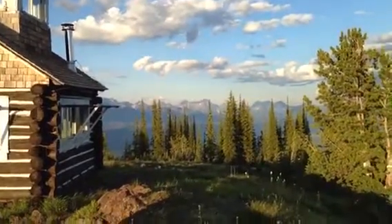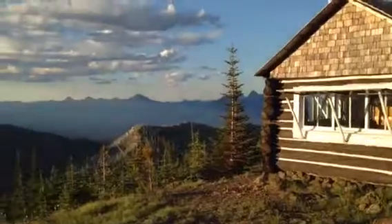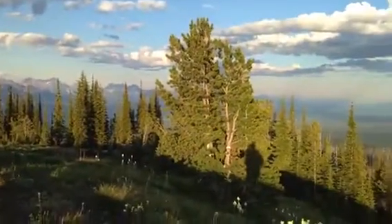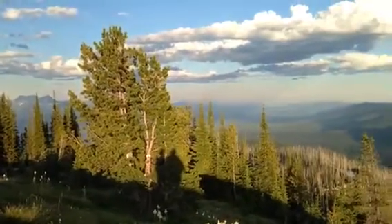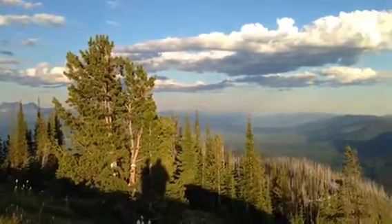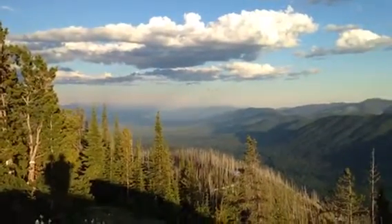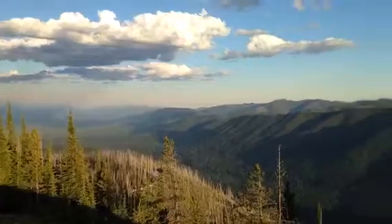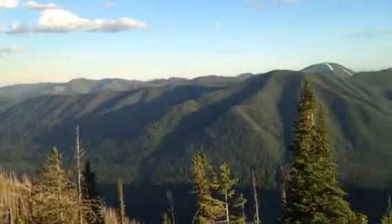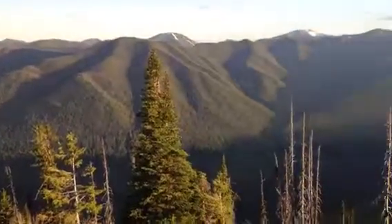Looking onto the Great Divide, the Rocky Mountain Divide. Looking southeast — beautiful cloud bank. It's really hot today; we may get some heat lightning tonight, which would be really sweet — be a really cool show.